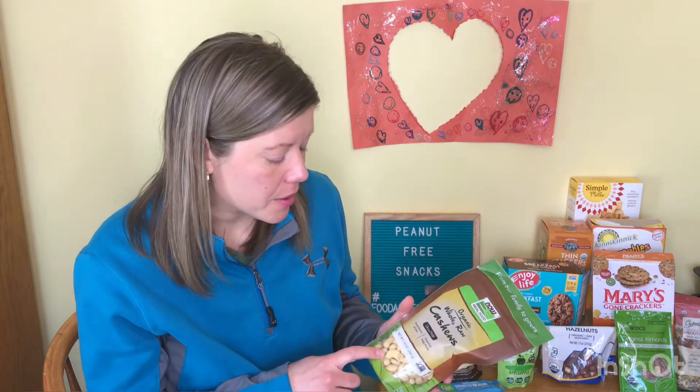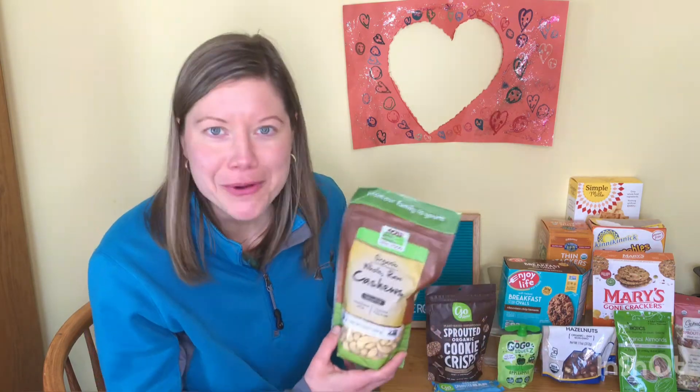Now Real Food is another brand that makes peanut-free snacks, especially tree nuts. They're not nut-free obviously — they make tree nuts like cashews, almonds, and walnuts — but they are totally peanut-free and hope that they will always be that way.